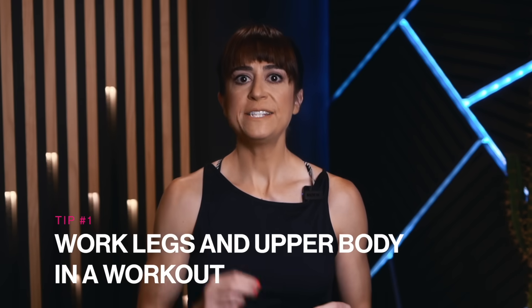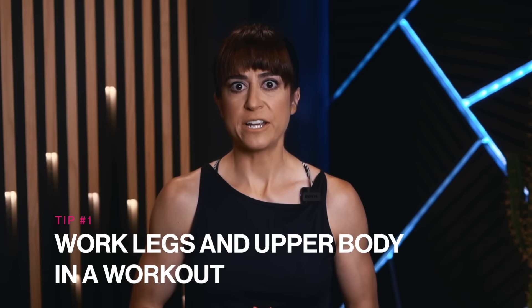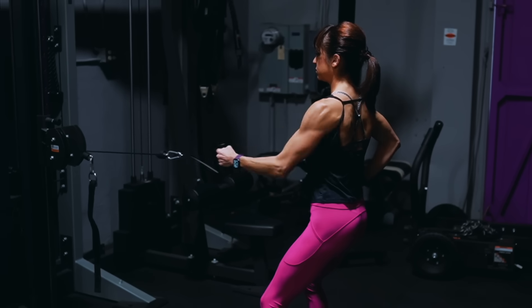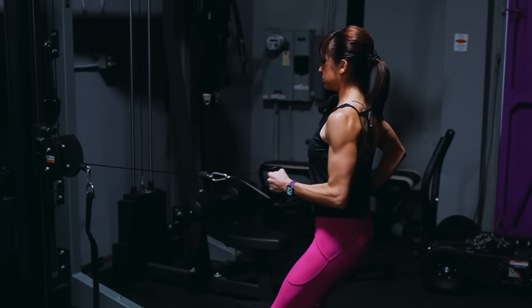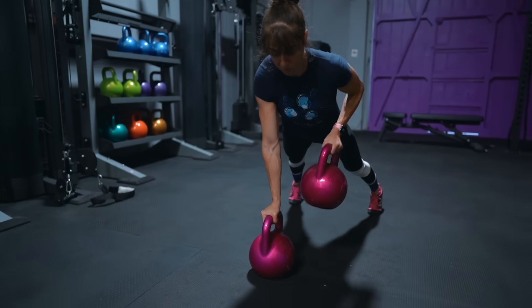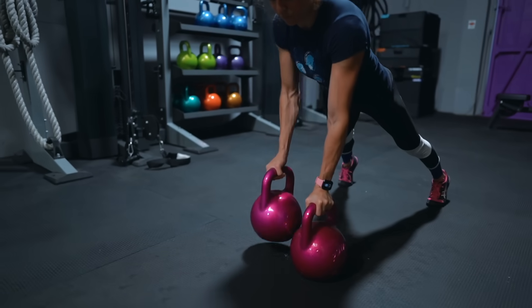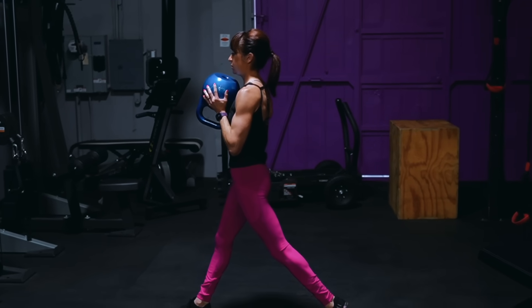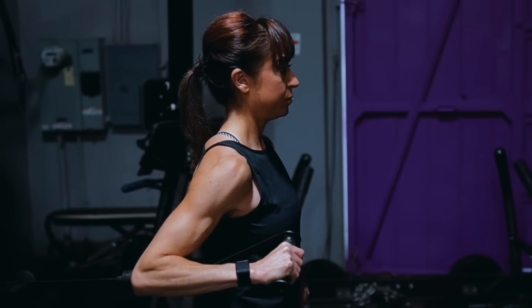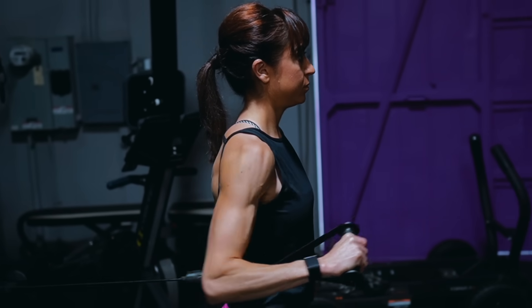Tip number one: work your legs and your upper body in a single workout session. Working two large muscle groups in a single workout helps you burn more calories during the session and build muscle faster. This creates a greater calorie burn during the day for better fat loss results, but also raises your resting metabolic rate because of the added muscle. More muscle means more calories burned even at rest. By specifically pairing legs and upper body in a session, you can promote an even more optimal environment for muscle growth.